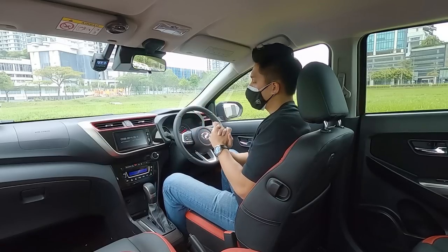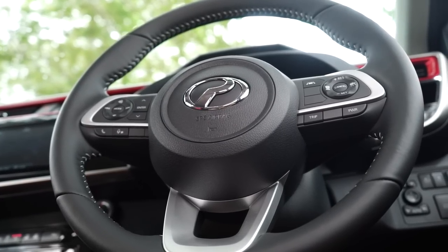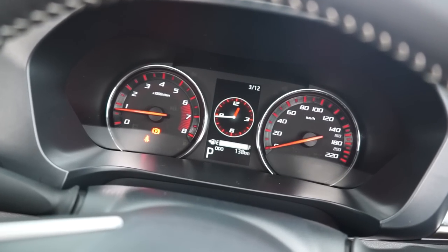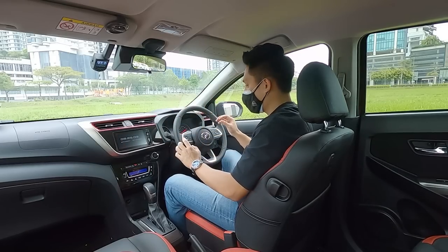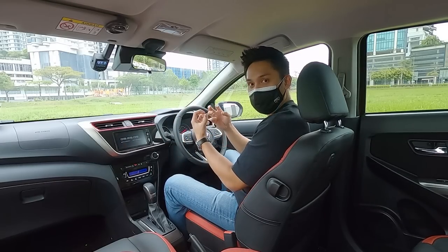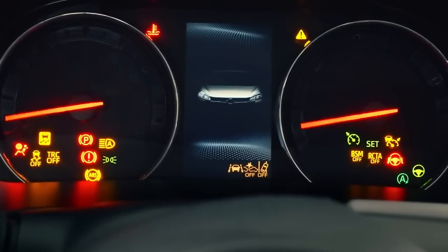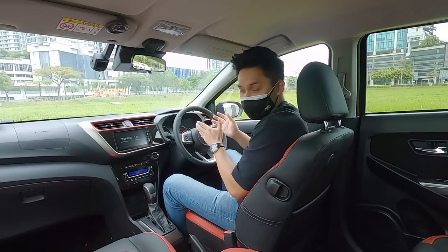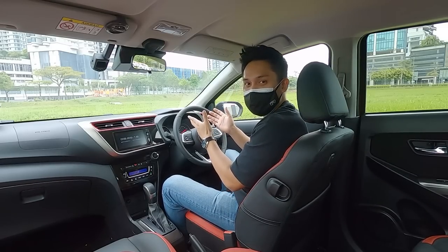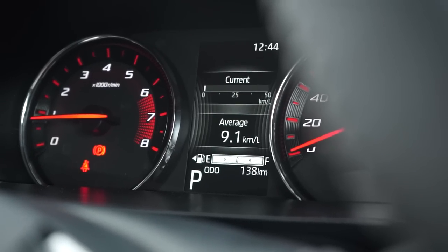Inside, there are a couple of big changes, starting with the steering wheel which has been lifted off the Ativa. The instrument panel is now the Optitron style — it's black when not lit, and when you turn on the engine, it comes to a nice glow, the Myvi greets you, and you get this really nice-looking cluster. I think this is a welcome return — it's been missed and I'm so glad to see it come back.